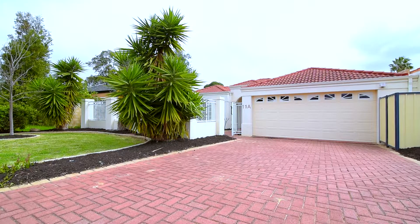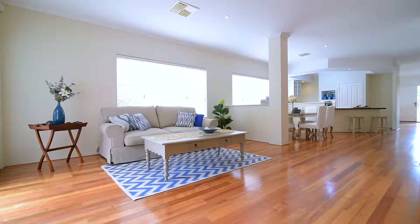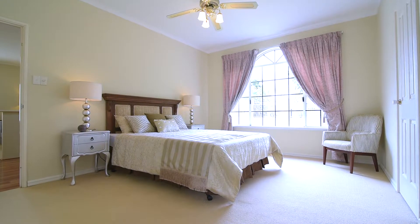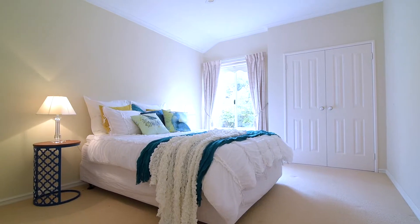Hello, my name's Spiro Mallis and I'd like to welcome you to 11A Latham Street in Alfred Cove. Offering approximately 280 square metres of indoor and outdoor living plus parking, this home offers extraordinary accommodation and a flexible layout that is going to suit everyone.